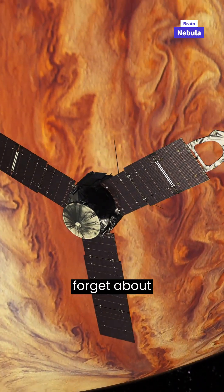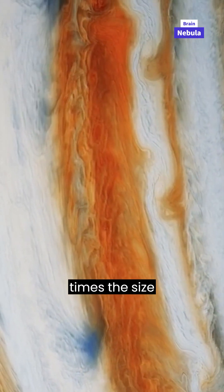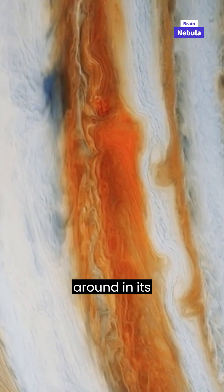And let's not forget about the Great Red Spot. It's a massive storm on Jupiter, about three times the size of Earth. The storm's color comes from the chemicals and gases swirling around in its atmosphere.